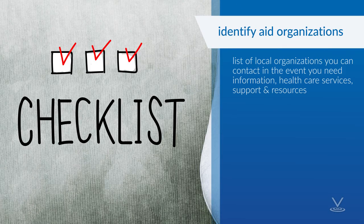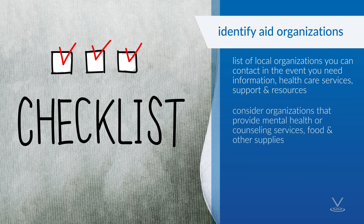Create a list of local organizations that you and your household can contact in the event you need access to information, health care services, support, and resources. Consider including organizations that provide mental health or counseling services, food, and other supplies.